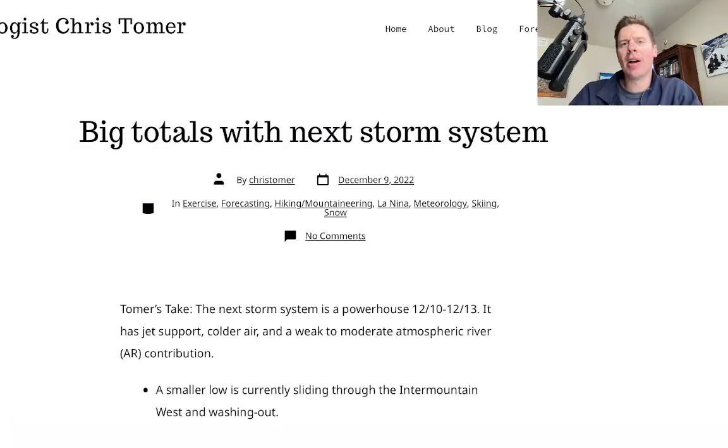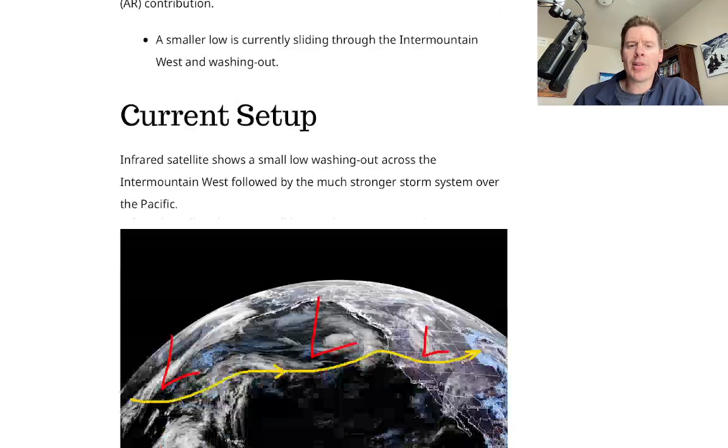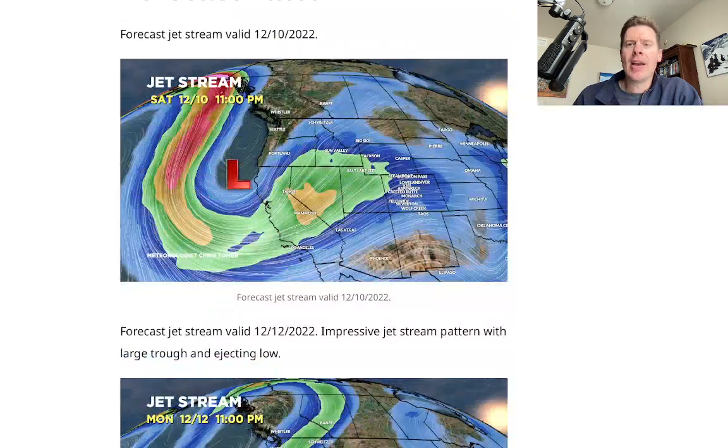I wrote about it this morning on my blog, christomer.com, and there are going to be big totals with this next storm system. I talked about the setup and then went into the jet stream, and I want to show you this for sure.